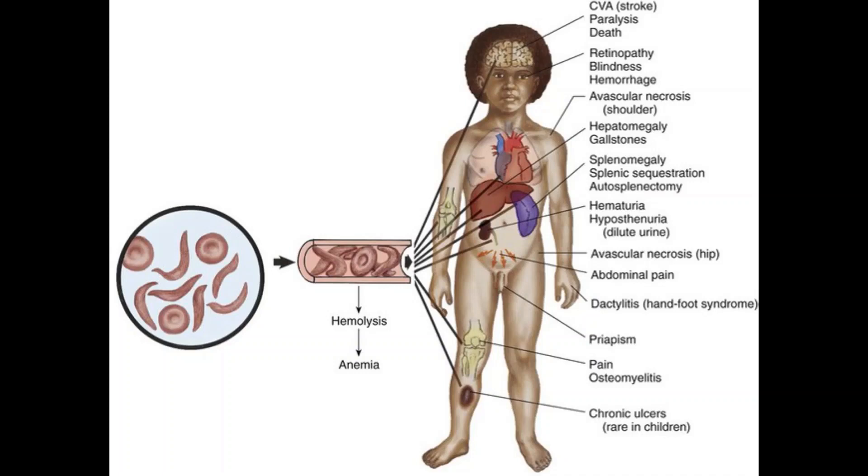Another symptom is episodes of pain. Periodic episodes of pain called pain crisis are a major symptom of sickle cell anemia. Pain develops when sickle-shaped red blood cells block blood flow through tiny blood vessels to your chest, abdomen and joints. Pain can also occur in your bones. The pain varies in intensity and can last for a few hours to a few weeks. Some people have only a few pain crises a year, others have a dozen or more. A severe pain crisis requires a hospital stay. Some adolescents and adults also have chronic pain from bone and joint damage, ulcers and other causes.